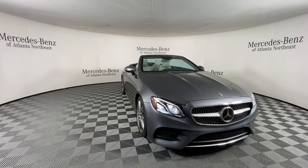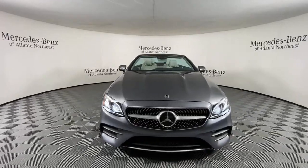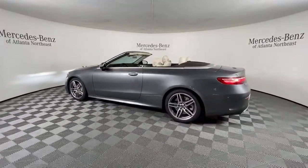Take a moment to check out the 2018 Mercedes-Benz E-Class. This vehicle is an outstanding buy with fewer than 20,000 miles on the odometer. Answer the call to drive boldly into the future.